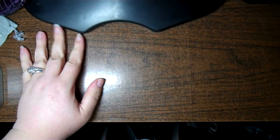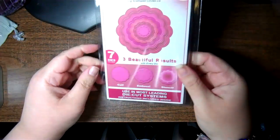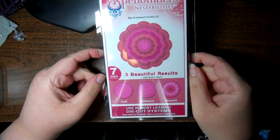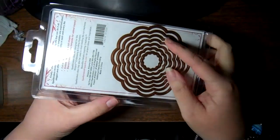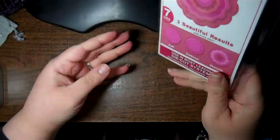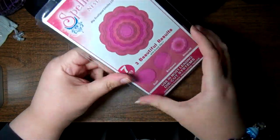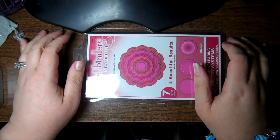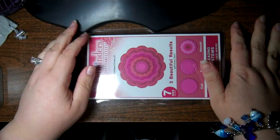Today I went to AC Moore and I purchased this big scallop circle large Spellbinders die. This die was regularly priced $24.99. It was not on sale, but I had a 50% off coupon and also my $10 reward box which expired today — so that's why I actually went there today, to use it.